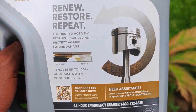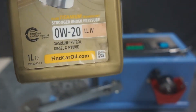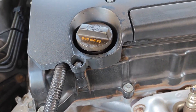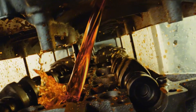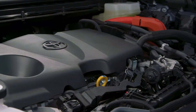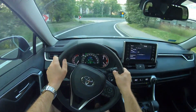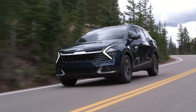Castrol Edge 0W20 took best cold start performance and fuel economy in sub-freezing tests. So yes, 0W20 shines in the cold, but 5W30 dominates everywhere else. The key is to match your oil to your environment and engine age, not just the label on the bottle.